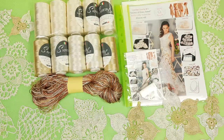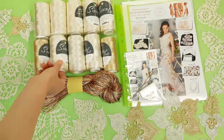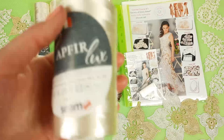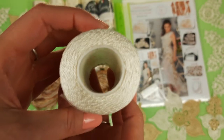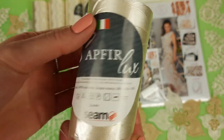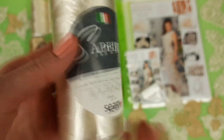And right now let's look closer at our threads. The main color is my favorite ivory — it's number 02. Each cone has 100 grams. This thread is really amazing and I am using this yarn for all my projects: for dresses, blouses,